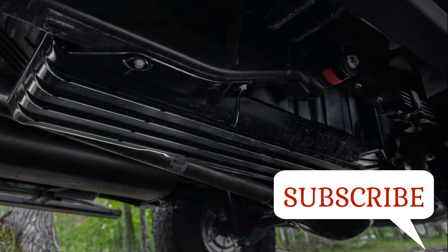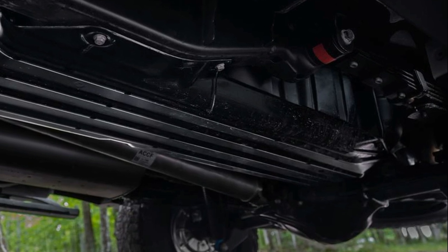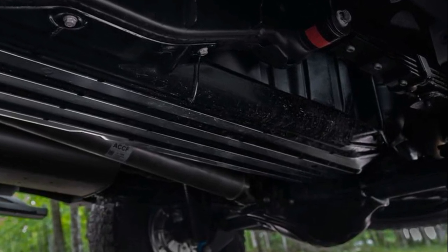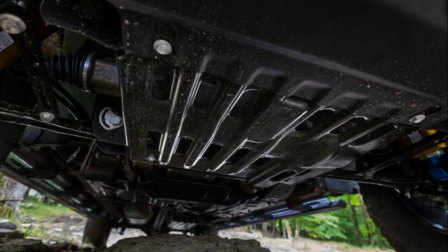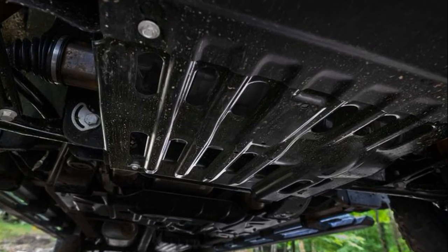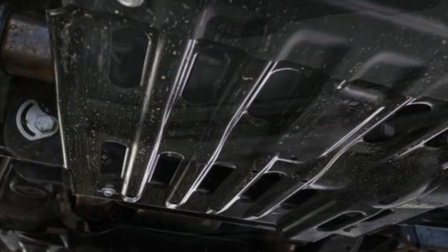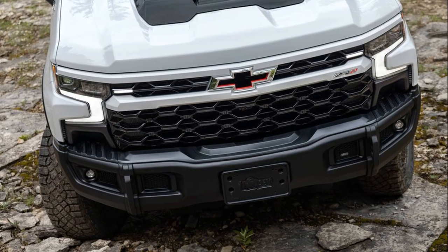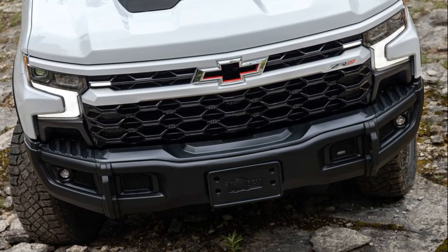It wouldn't be a special edition if the 2023 Chevy Silverado ZR2 Bison didn't come with a set of unique interior and exterior appointments. Starting at the front, the ZR2 Bison receives a body-colored grille bar that provides contrast to the otherwise all-black grille design, while also prominently featuring the truck's signature ZR2 badge alongside the iconic bow tie emblem.